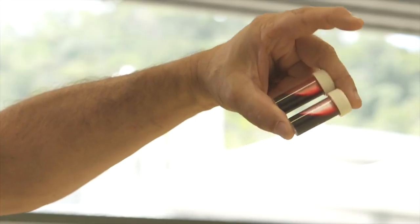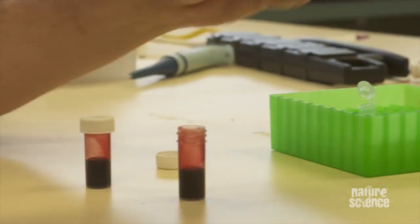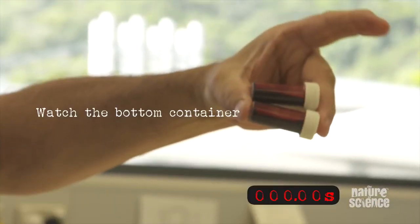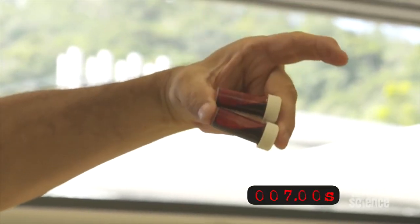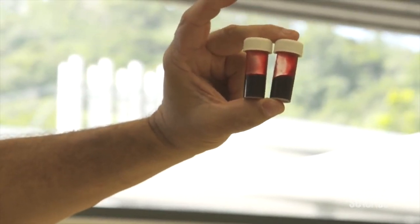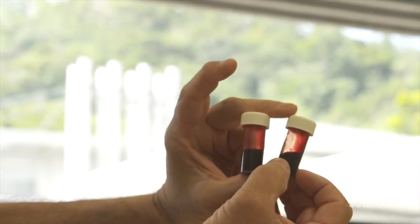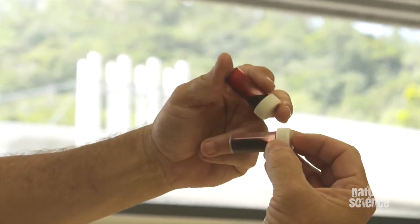What we have here is some of my blood, and what we're going to do is add some brown snake venom to it and see what happens. And there it goes — you can see it's now turned into a jelly. So that's the brown snake venom, and it's basically just turned into a big clot.